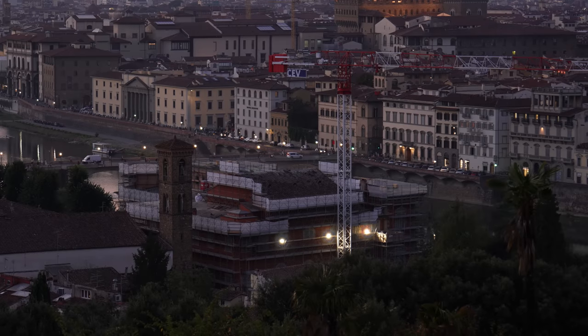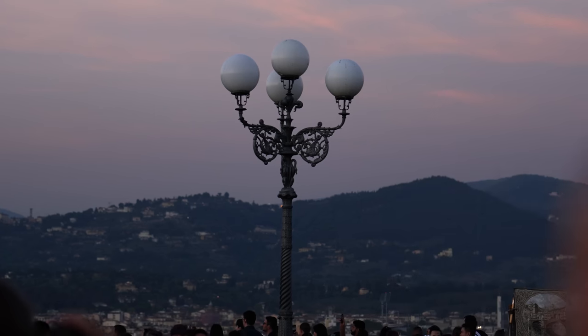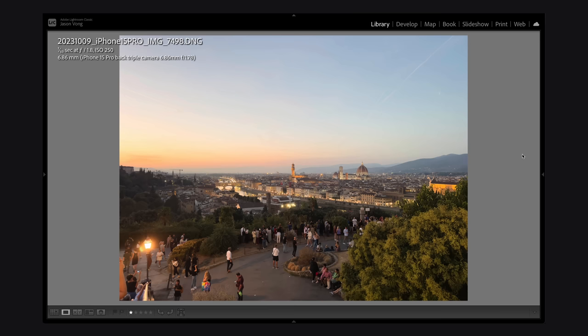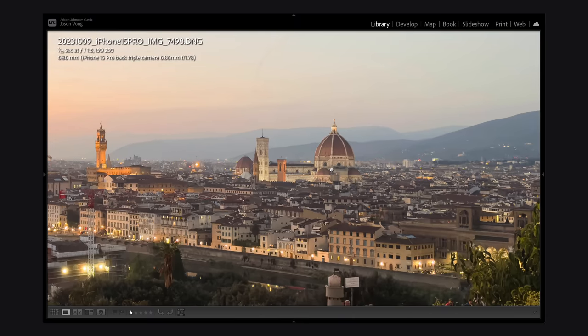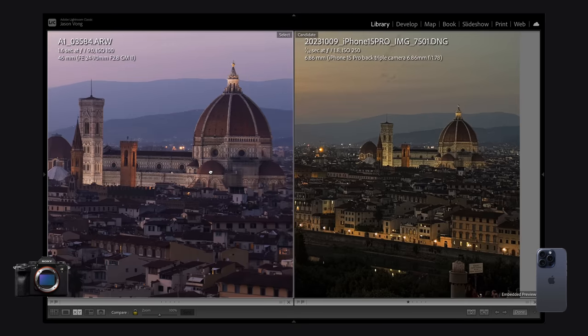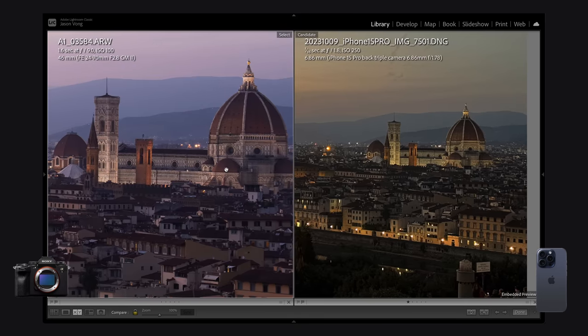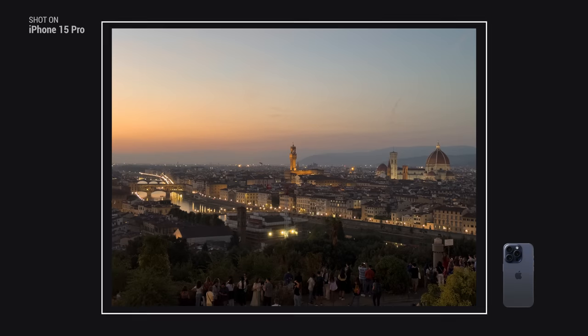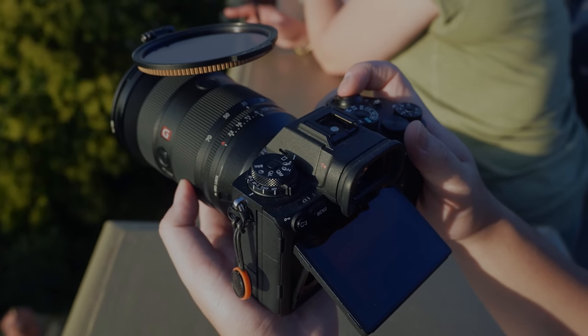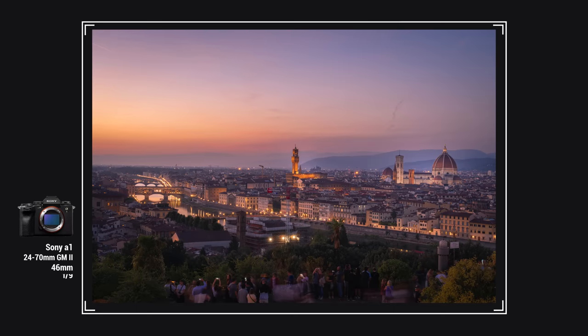As we get closer to blue hour — when the sun has largely disappeared but some of its light is still coming through — the iPhone does quickly fall apart. It's not dark enough for the iPhone to trigger its night mode yet, so we're getting a nasty, muddy look. Still loads better than the previous iPhone, mind you, but not the clarity that we would get from a bigger sensor camera. Whereas with my dedicated camera, I can dial in my exposure time manually and get an incredible result.